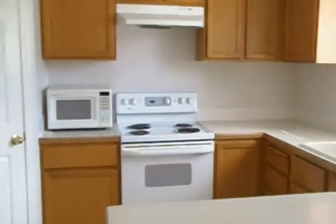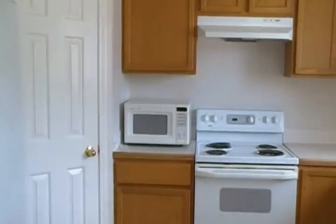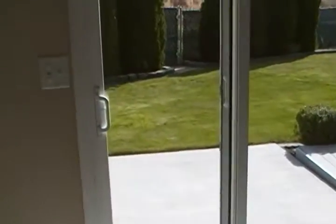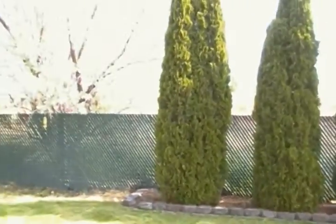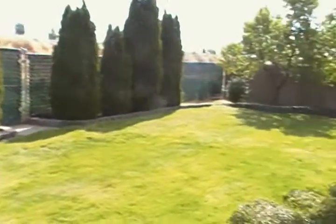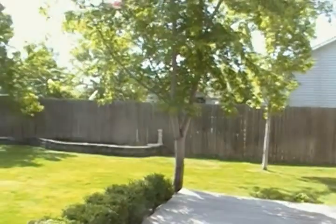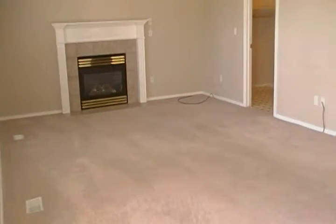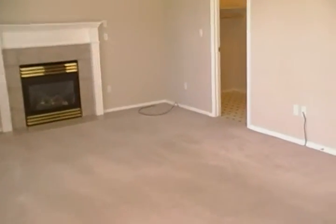The kitchen comes with all the major appliances: refrigerator, microwave, stove, dishwasher, and disposal. It also has a corner pantry. The dining room opens with a slider into the backyard, which is fully fenced. There is also a deck and concrete patio out back.